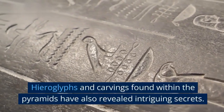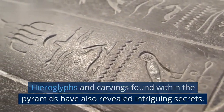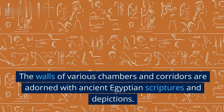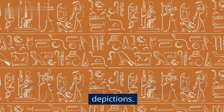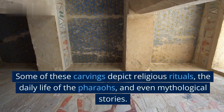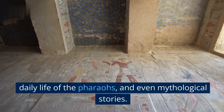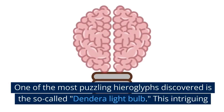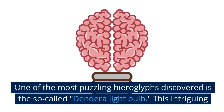Hieroglyphs and carvings found within the pyramids have also revealed intriguing secrets. The walls of various chambers and corridors are adorned with ancient Egyptian scriptures and depictions. Some of these carvings depict religious rituals, the daily life of the pharaohs, and even mythological stories. One of the most puzzling hieroglyphs discovered is the so-called Dendera lightbulb.